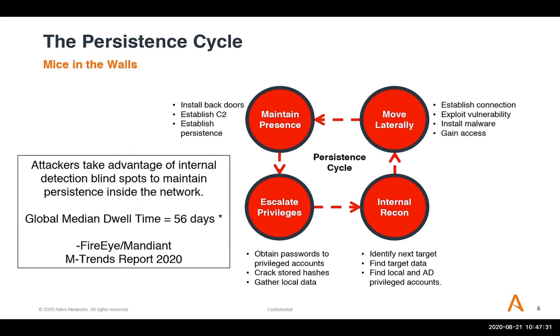If you think about every single breach in the past five years, every single one of them had a firewall, a SIEM, EDR, antivirus, proxies — all the traditional security controls — and yet the attackers were still successful. The global median dwell time is 56 days, according to FireEye's M-Trends report of 2020. If you look at a more industry-wide report from the Ponemon Institute, it's over 200 days. Consider attackers as mice in the walls, because that's exactly what they are.